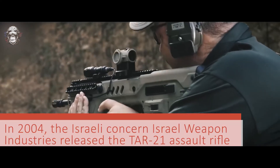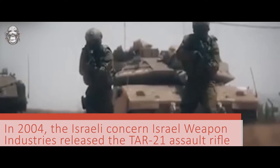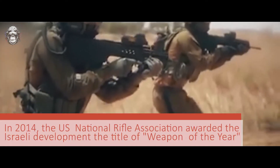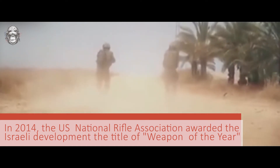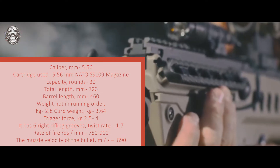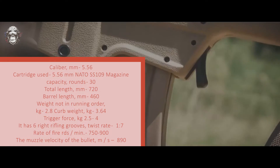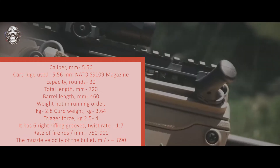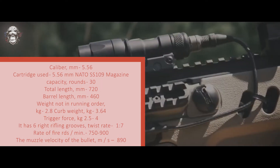How about other weapons? In 2004, the Israeli company Israel Weapon Industries released the TAR-21 assault rifle, which has undergone several modifications over the years and firmly strengthened its position on the weapons Olympus. In 2014, the US National Rifle Association awarded the Israeli development the title of weapon of the year. Let's compare it with the Russian AK-12. The TAR-21 specifications: caliber 5.56, cartridge 5.56 NATO SS-109, magazine capacity 30 rounds, total length 720 mm, barrel length 460 mm, weight unloaded 2.8 kg, loaded weight 3.64 kg, trigger force 2.5 to 4 kg, 6 right-hand rifling grooves, twist rate 1-in-7, rate of fire 750 to 900 rounds per minute, muzzle velocity 890 meters per second.